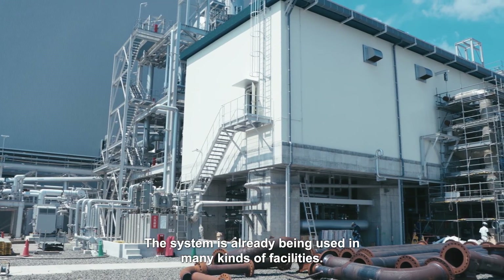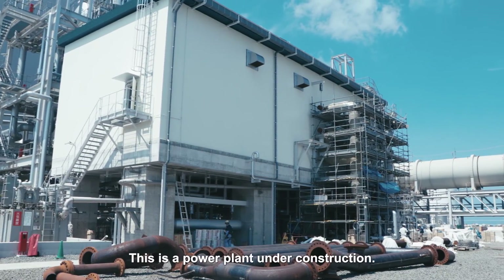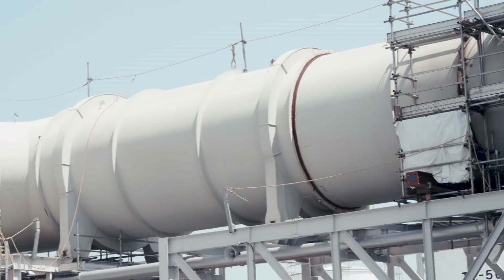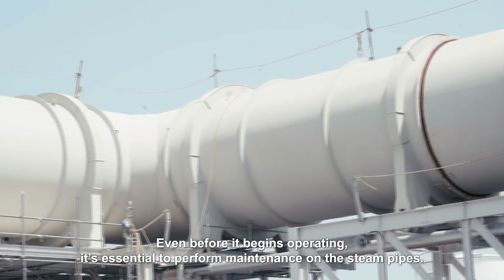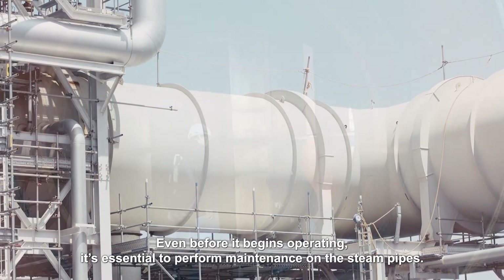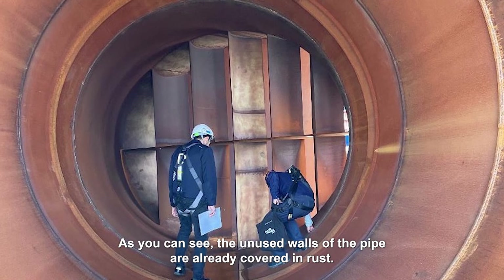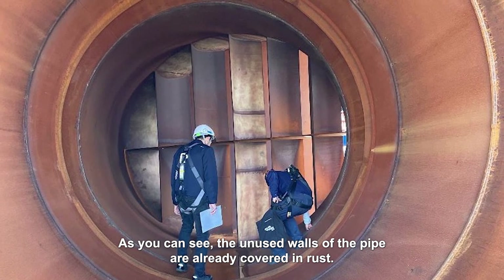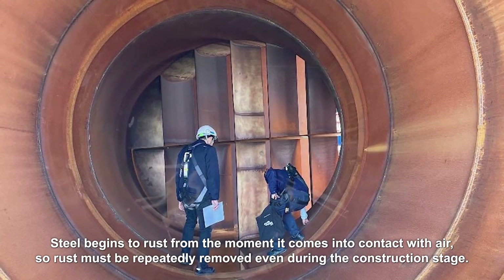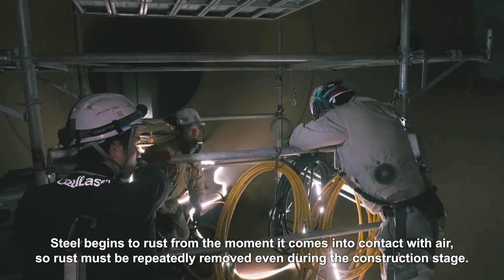The system is already being used in many kinds of facilities. This is a power plant under construction. Even before it begins operating, it's essential to perform maintenance on the steam pipes. As you can see, the unused walls of the pipe are already covered in rust. Steel begins to rust from the moment it comes into contact with air, so rust must be repeatedly removed even during the construction stage.